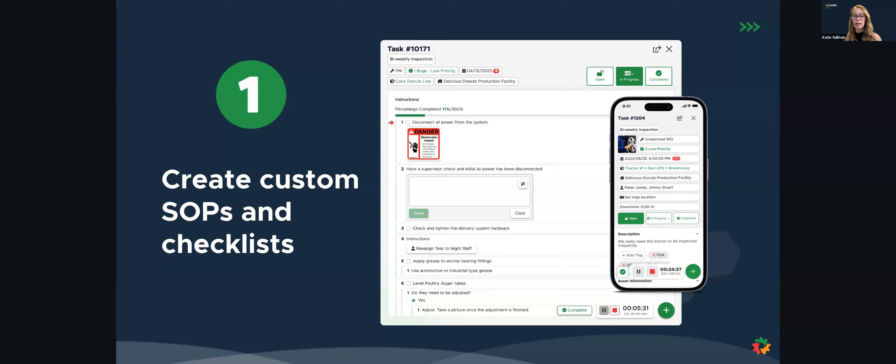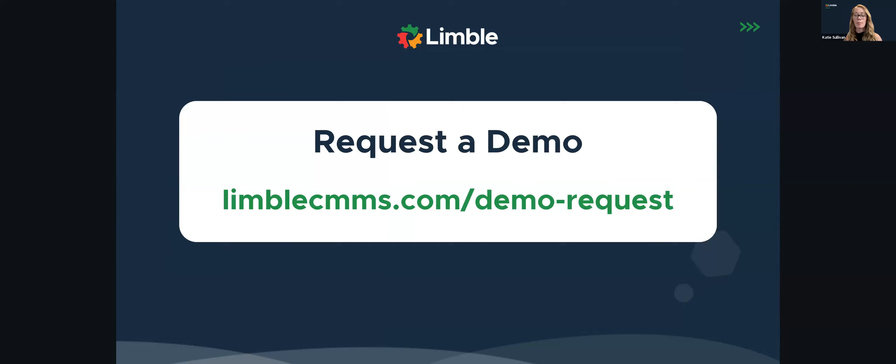Thank you so much for answering all those questions, Rick. And all of you in attendance, thank you so much for asking them so we can have a really fruitful discussion here. There were still a lot of Limble-specific questions coming through and we would love to be able to show you the software in a little bit more depth. The best way to do that is go to limbocmms.com/demo-request and set up an appointment with a product specialist so they can show you exactly the things that you want to see to solve the maintenance problems that you are trying to solve. Rick, do you have any last words for our attendees?